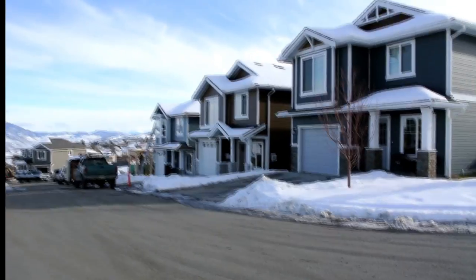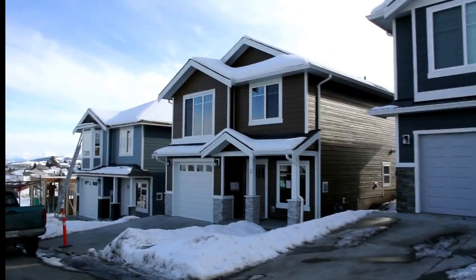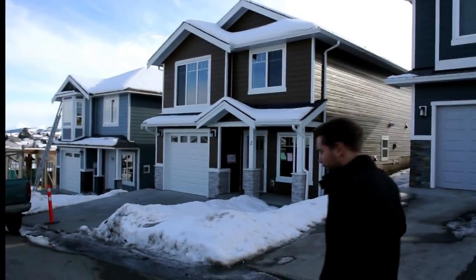This is currently our show home in the development. Party plank exterior, culture stone accents at the bottom. All of the homes here are detached, single family. The bare land strata fee here is $89 a month, and that covers your water, your sewer, and snow removal of the complex.